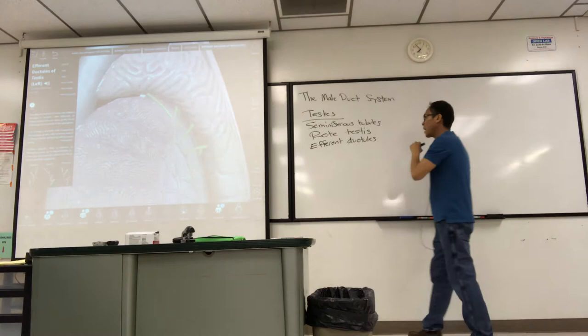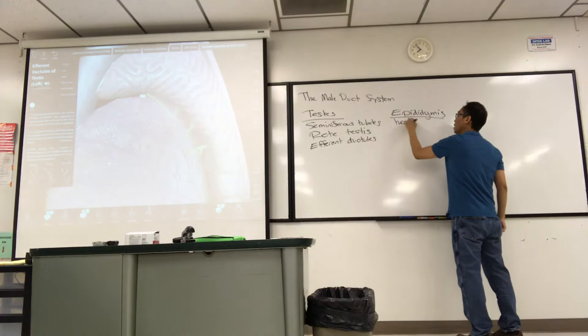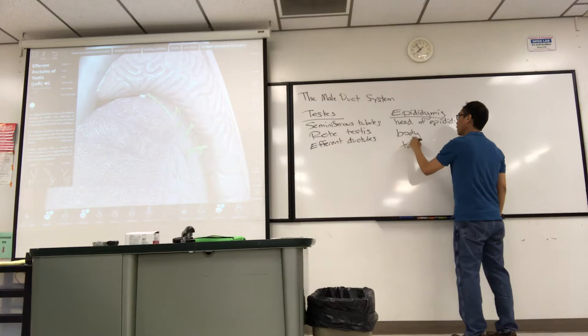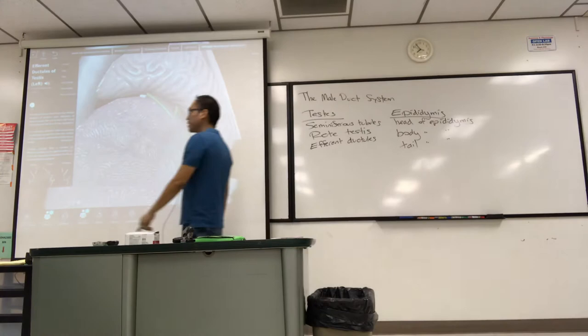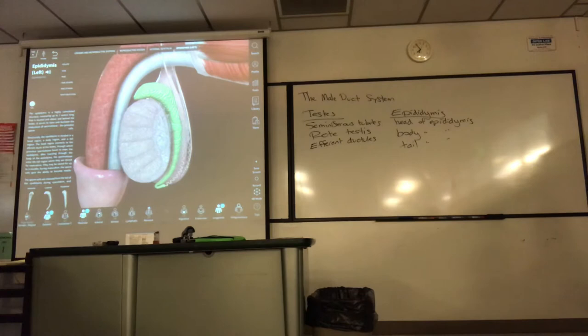The epididymis is a different structure — now we're outside of the testes. There's a head, body, and tail. Always write out 'epididymis' in full, especially on a test. The epididymis is about 20 feet long — several meters in length. It's a highly coiled tube with a head, body, and tail, sitting on top of the testes. After there, sperm swim into the ductus deferens.